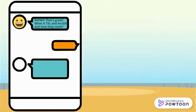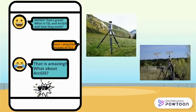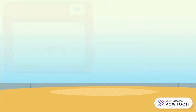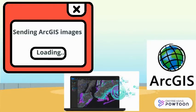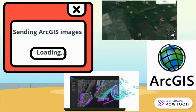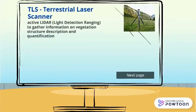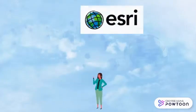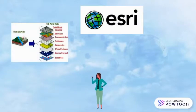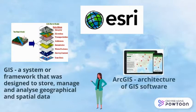Since TLS and ArcGIS are still new in the oil palm industry, here are images of both TLS and ArcGIS, along with examples of images captured by ArcGIS. TLS stands for Terrestrial Laser Scanner while ArcGIS stands for Architectural GIS. Environmental Systems Research Institute, ESRI, has designed and manufactured GIS — a system or framework designed to store, manage and analyze geographical and spatial data, of which ArcGIS is one.